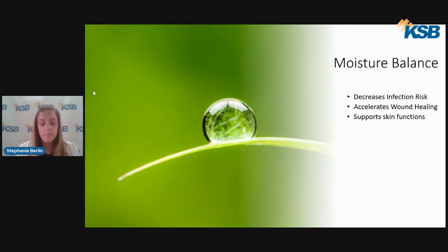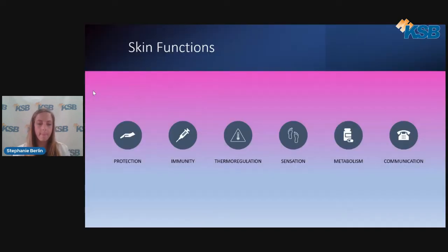With that in mind, moist wound healing has been shown to decrease the risk for infection, accelerate wound healing, and support the normal functions of the skin. We are decreasing infection risk by providing a normal environment that supports normal cellular and skin functions. Skin functions include protection — the skin is the first line of defense against external elements and prevents water loss.